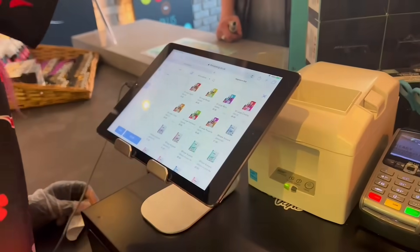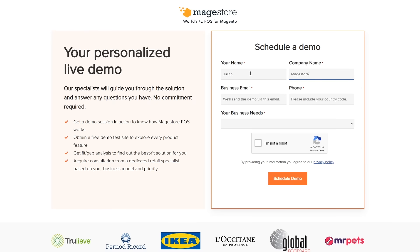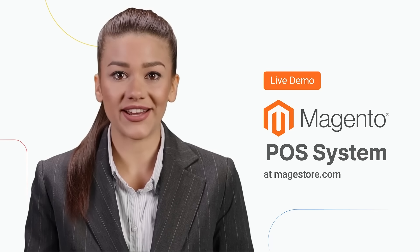Go to magestore.com and request a consultation or live demo now. If you're satisfied after trying Mage Store POS, then pay for it.